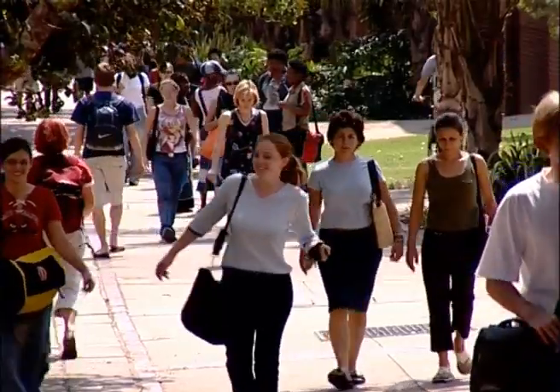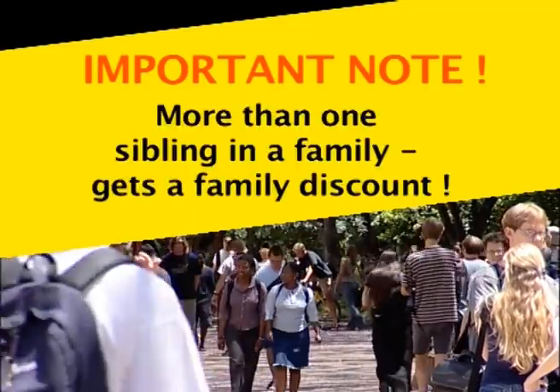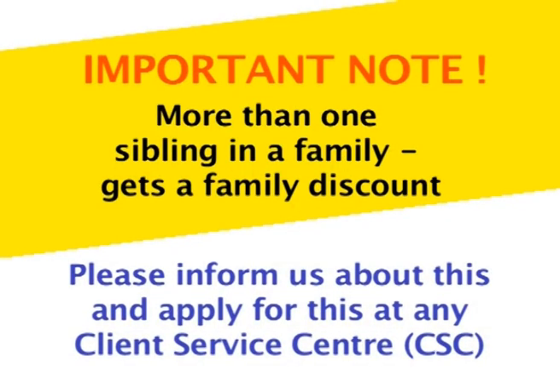Just a note for those of you who have brothers or sisters already at this university. There is a discount if there is more than one sibling from the same family at this university. Since we do not know that you are related, inform us at the Client Service Centre and apply for this discount.